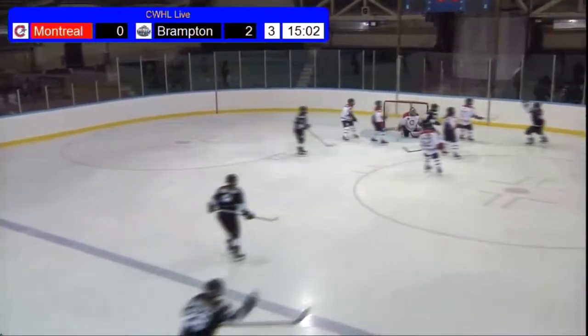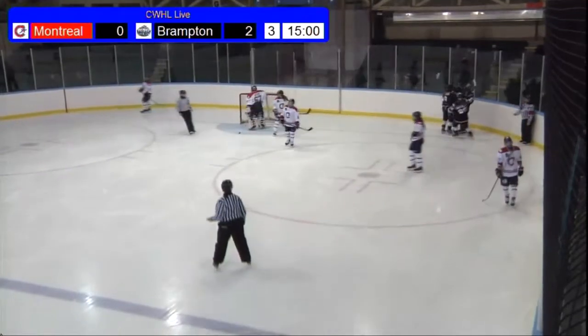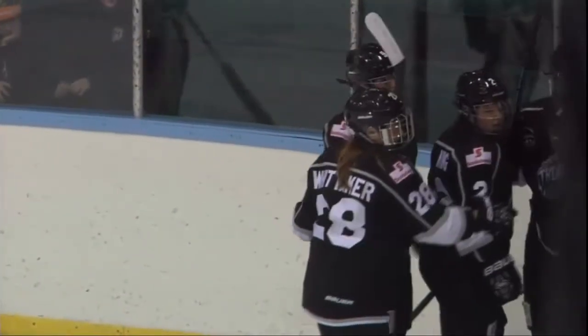Simmons looks for the bounce up — oh, she taps it in! What a fortunate play for Brampton, and an extremely unfortunate play for Montreal. But that kind of sums up this game: Brampton has gotten the bounces, Montreal has not, and Dania Simmons makes it 3-0.